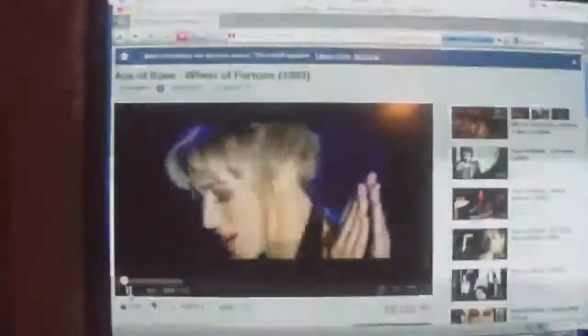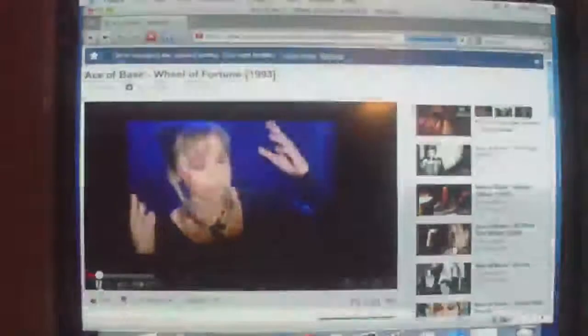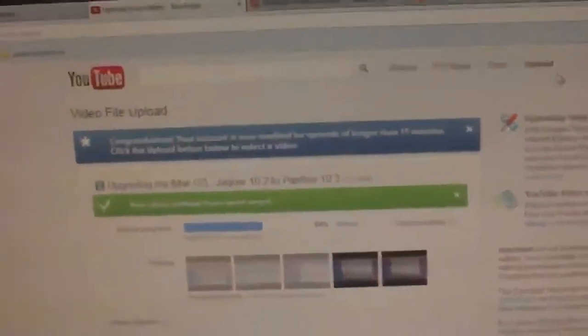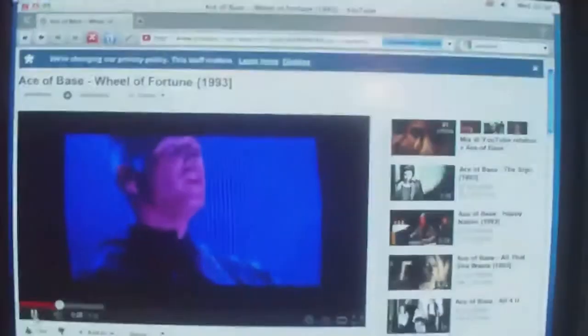I'll just show you quickly a video playing on YouTube. Over there is my Windows computer and I'm in the process of uploading a video at the moment — that's probably why the internet is laggy on here.